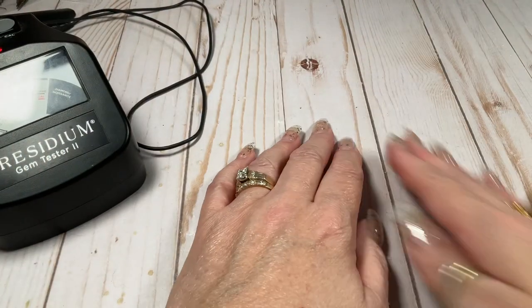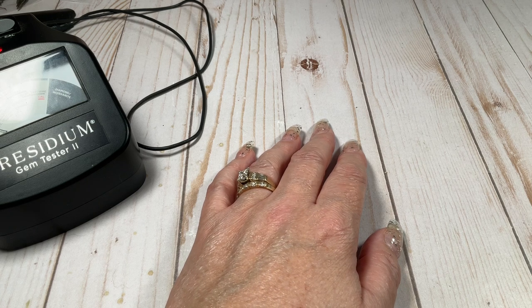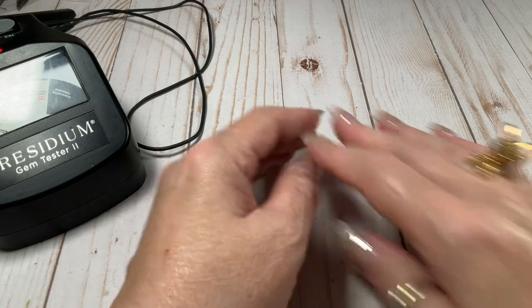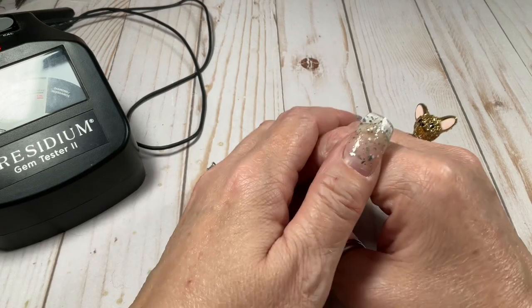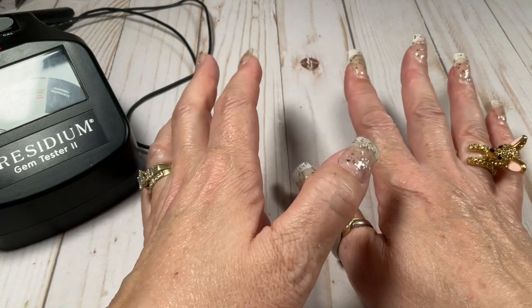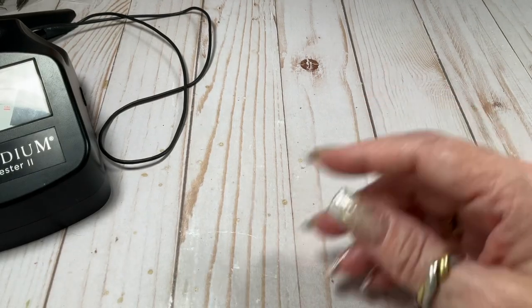Hey guys, it's me Julie — Julie Overboard Brown — back with another video. I'm calling myself Overboard because we are looking at sterling rings today, and we have not made a dent in my sterling rings even though I showed sterling all week for almost two weeks.